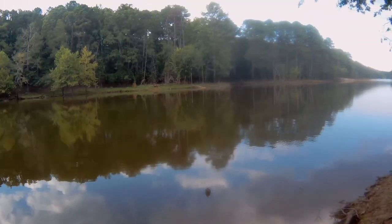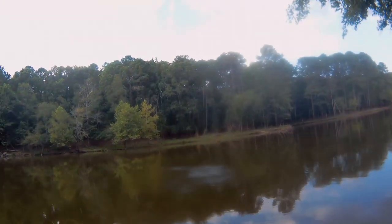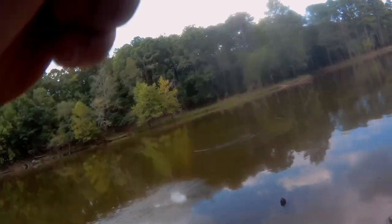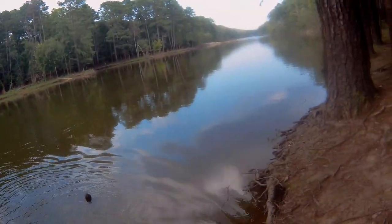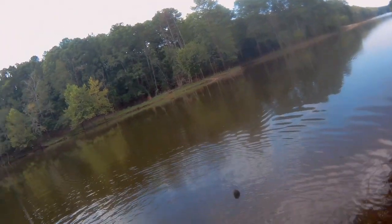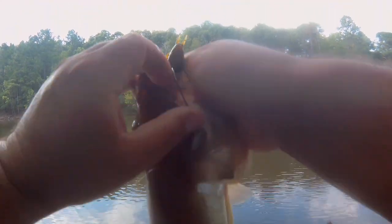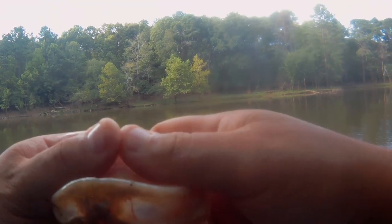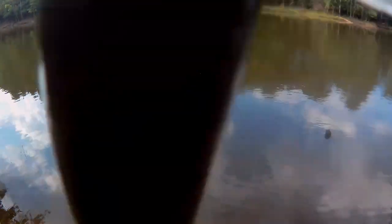Got it! Let's go! That's a nice fish — whoo! That's a good three-pounder right there, solid three-pounder. They are annihilating this Cracking Craw by Coogan. Beautiful bass, nice markings. All right, let's get you back in the water — there you go, you're good to go.